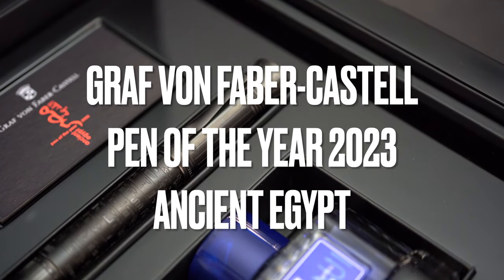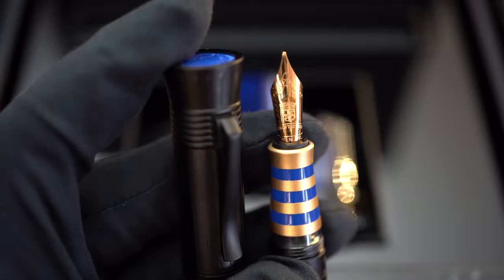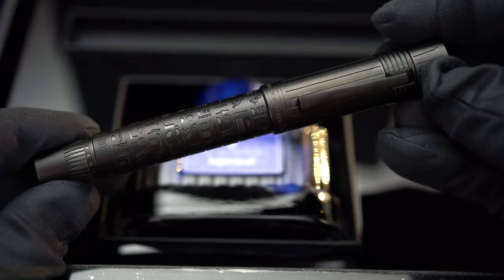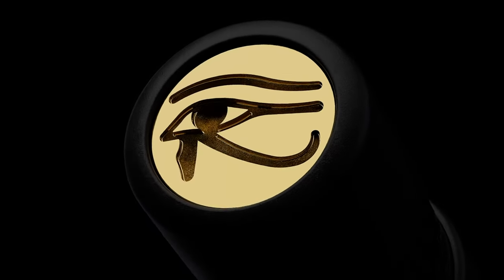I'm going to mention the Graf von Faber-Castell Pen of the Year 2023, the Ancient Egypt. This just came out — maybe one of the most beautiful releases in the Pen of the Year series ever made. A lot of collectors have been very excited to see the beauty and incredible details on this amazing limited edition. Priced at around 5,800 Swiss Francs, available as a rollerball and as a fountain pen, limited to 375 fountain pens and 125 rollerballs. Super limited — an edition you cannot miss.